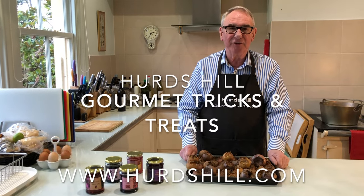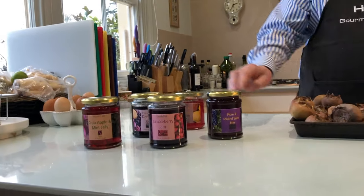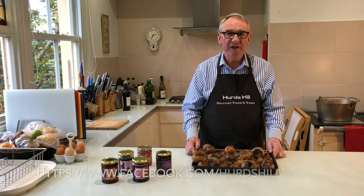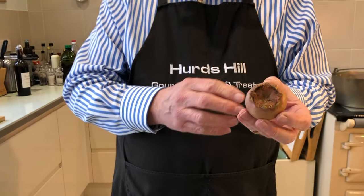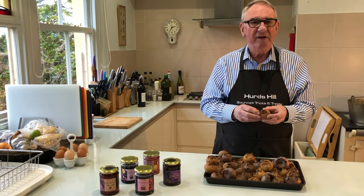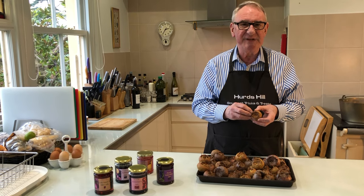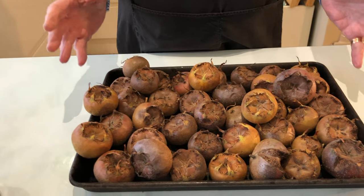Welcome back to Herds Hill Gourmet Tricks and Treats — it's jam making time of year again and we're coming right to the very end of the season. For those of you following us on Facebook, you'll know I harvested these strange things about three weeks ago. They are in fact medlars, thought to be our oldest surviving fruit — probably originating from Iran, Syria, or Turkey, and used by the Romans 700 years BC. We've had a bumper harvest this year and I've gathered quite a lot.